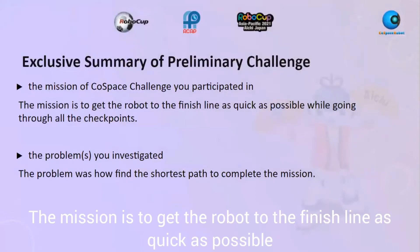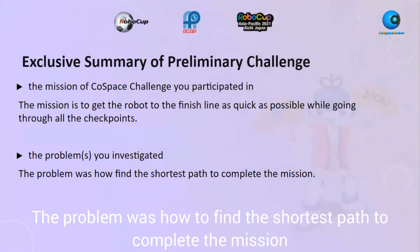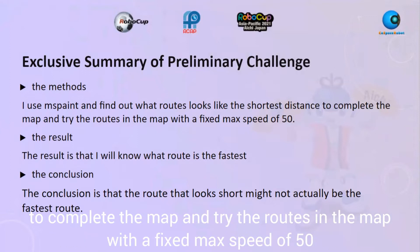The mission is to get the robot to the finish line as quickly as possible while going through all the checkpoints. The problem was how to find the shortest path to complete the mission. The method I used was a best path finder to determine what routes look like the shortest distance to complete the map.